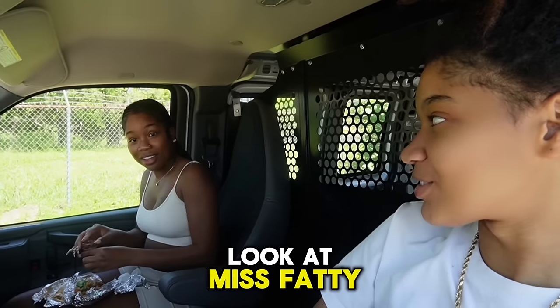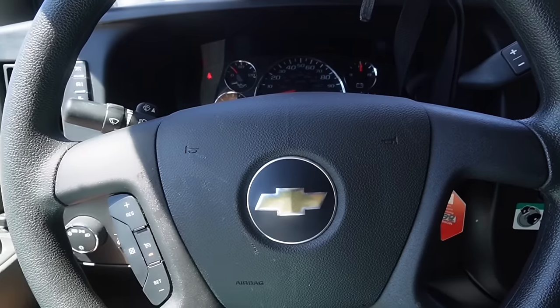Good afternoon! Look at Ms. Fatty. Stop, please. You guys may be wondering what's sitting behind me. It looks like I'm in a jail car, right? Nah, I'm just driving a U-Haul. You see me.